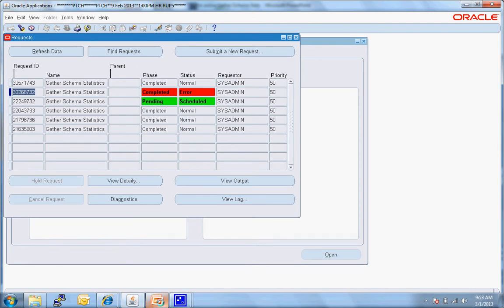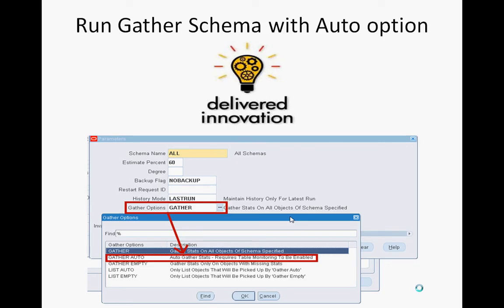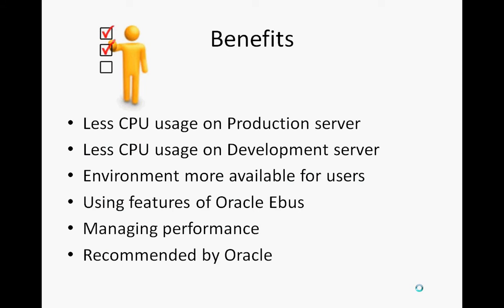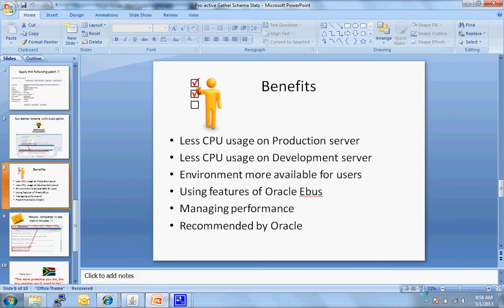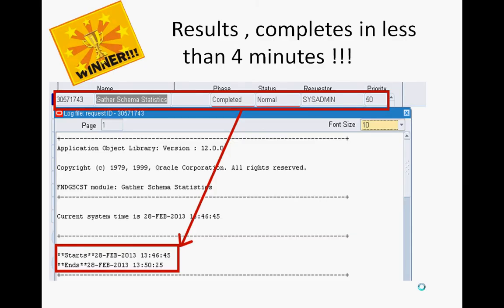You will see a huge improvement. The benefits after running it in auto are that you use less CPU on a production server and extremely less CPU on a development server, freeing up that capacity for other work. The environment is more available to production users. This also helps manage performance and is recommended by Oracle.